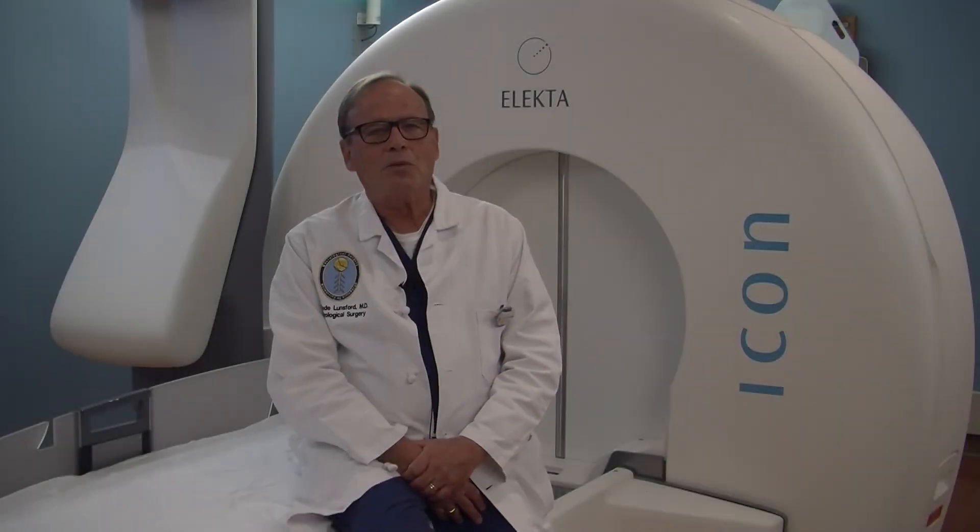We add the Gamma Knife as a means of boosting the radiation that we can deliver safely to a target within the brain. The success rate has been fantastic, and we now treat about 10% of all of our neurosurgical patients here at the University of Pittsburgh Medical Center with radiosurgery using the Gamma Knife.